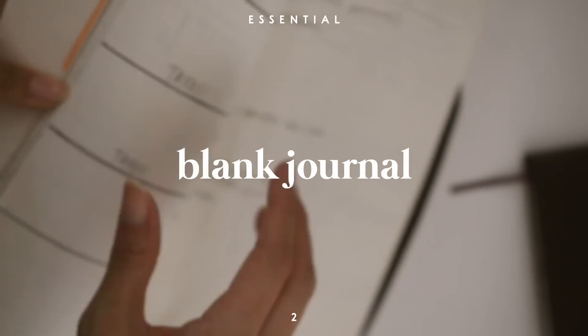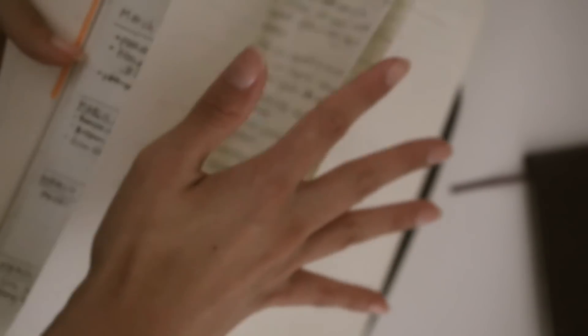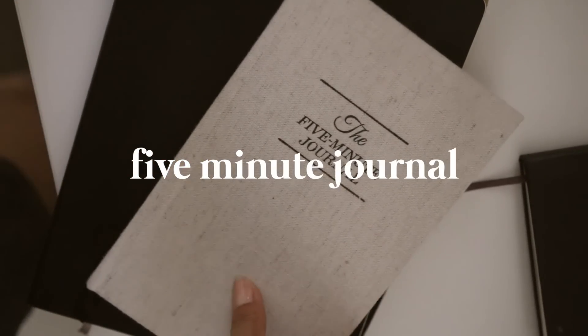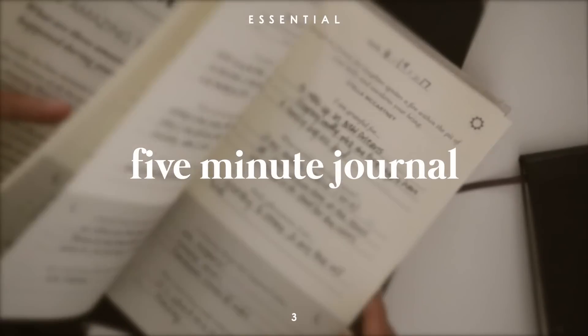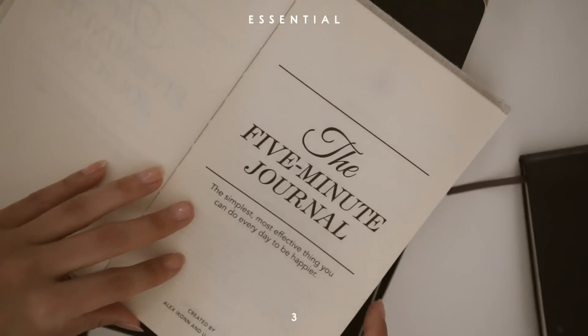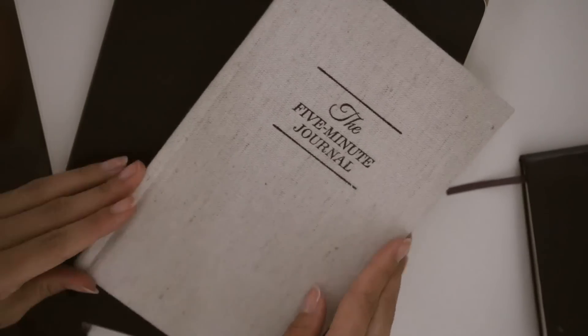I like to consider myself a creative person, so I always carry around a big blank Moleskine — this is the extra large blank soft cover, my favorite journal they have. You can sketch in here, bullet journal, write down any ideas. I feel like the five-minute journal is an essential not only for college students but for everyone — it's a journal where you write down for five minutes what you're grateful for, what you're looking forward to, and what could have made the day better. I've seen it have such a positive impact on my life.